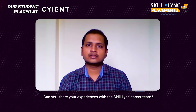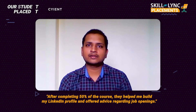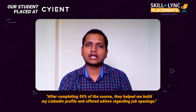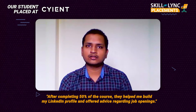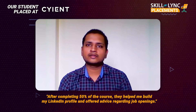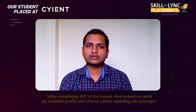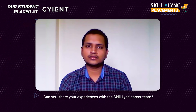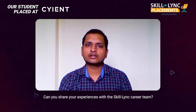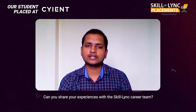The customer success team got in touch with me when I completed 50% of my course. They helped me improve my LinkedIn profile and resume, sent me job openings, and I applied to those jobs. When I got a job offer, they conducted mock interviews to help me crack the interview and also provided FAQs commonly asked in interviews.